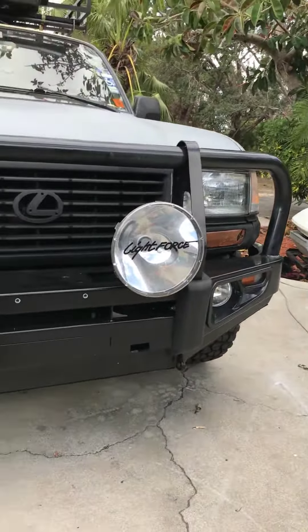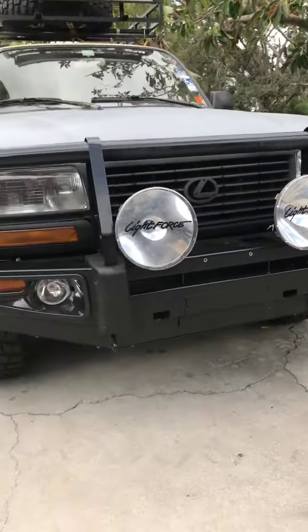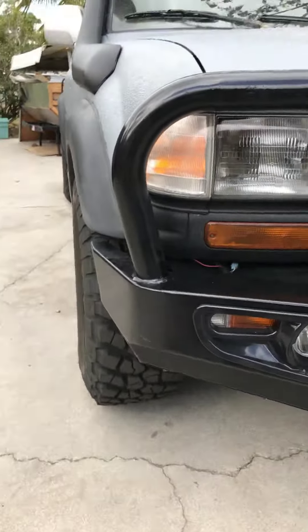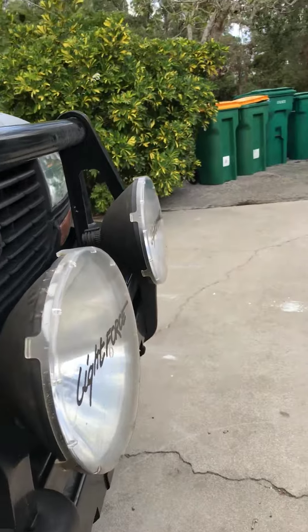So if you guys get this bar — this bar is made by Iron Man — it's pretty cool, pretty massive, does the job. But I couldn't find any lights that made the bar look good.